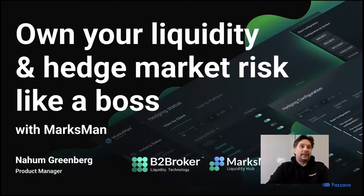Alright, I guess it's time to start this webinar. The topic is 'Own Your Liquidity and Hedge Market Risk like a Boss with Marksman.' Thank you very much for joining me. My name is Neon Greenberg, I'm a product manager with B2Broker, a leading technology and liquidity provider. By the end of this webinar, I hope we'll be able to completely dominate the topic of liquidity and market risk hedging.